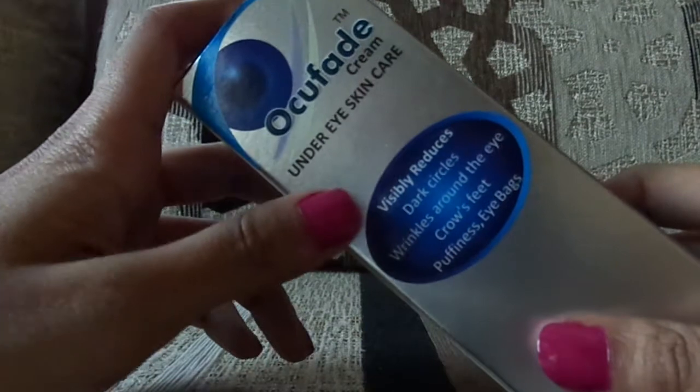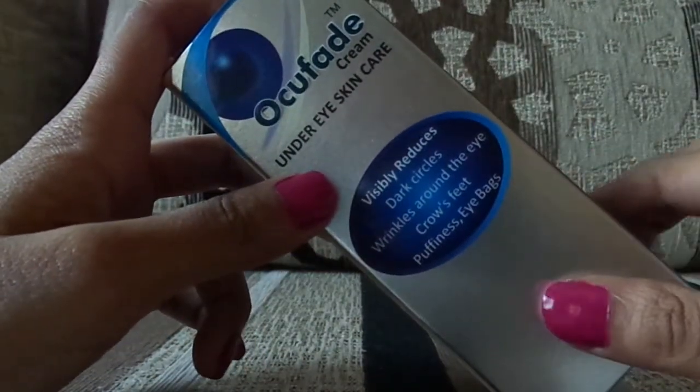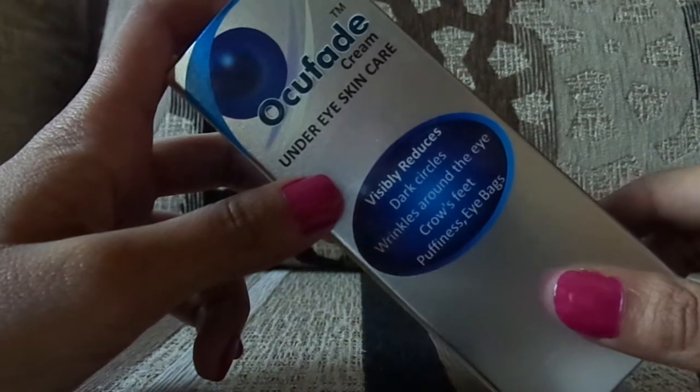Hi guys, welcome back to Style and Shine. If you're watching my video for the very first time, please don't forget to subscribe and hit the bell button next to it. Today I'm going to review Occupade cream, which is an under-eye cream.